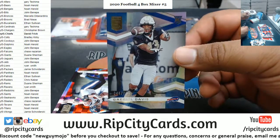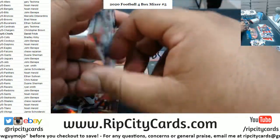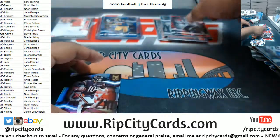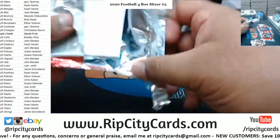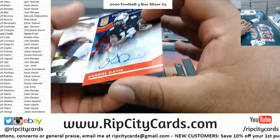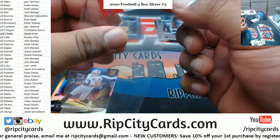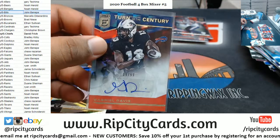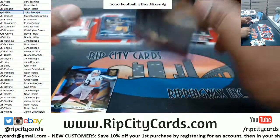Gabriel Davis, 799, Bills rookie. JJ Watt, 399, Texans. Trubisky, Brown. Gabriel Davis, 299, Bills autograph — there you go, TCU! I know you like the TCU players — this guy went to UCF.